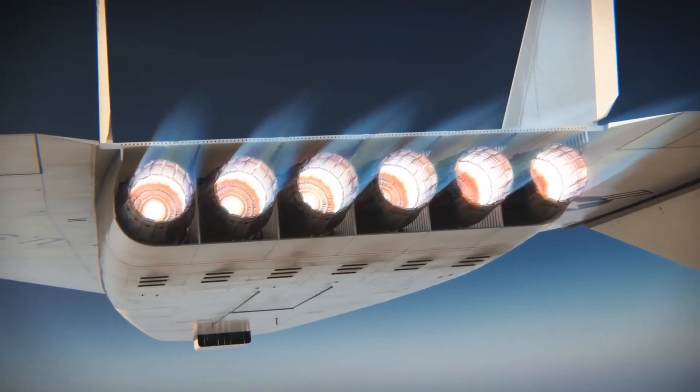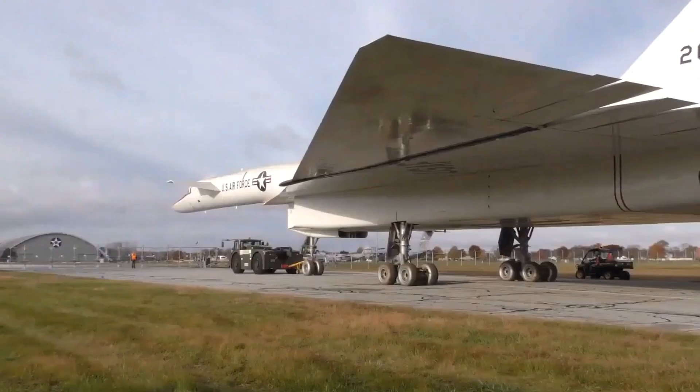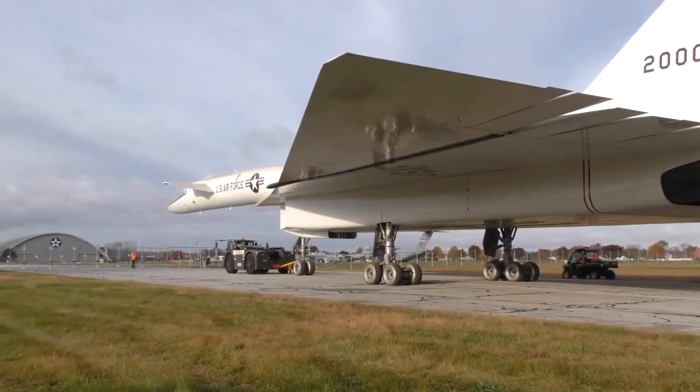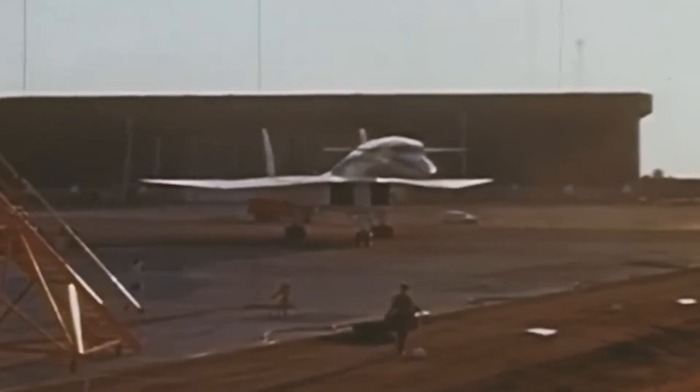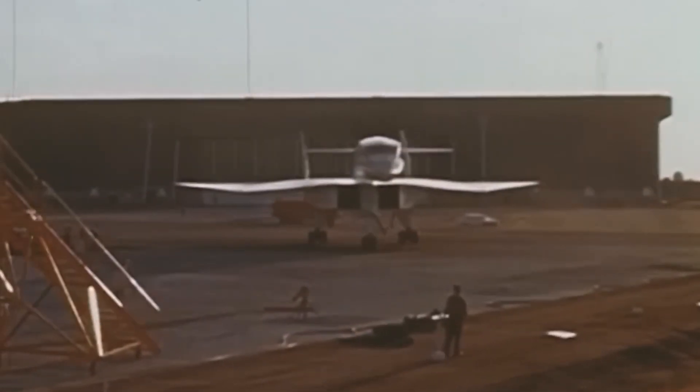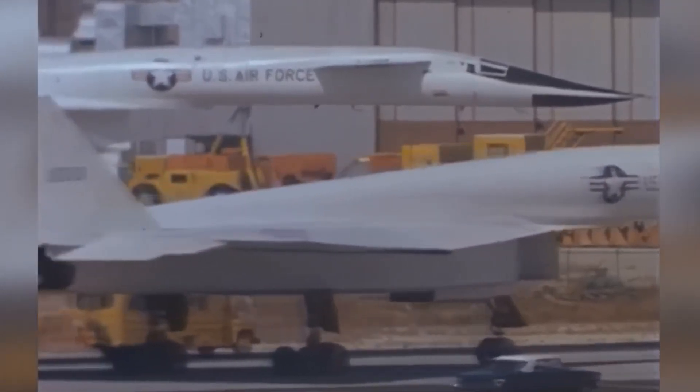The Valkyrie was not suited for hugging the terrain at lower speeds. Its cutting-edge features, which had once promised dominance, became limitations in the shifting landscape of warfare. The Valkyrie's story is a reminder of how innovation can be overtaken by new realities.